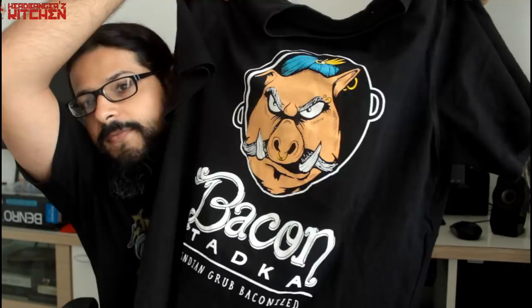We made some merchandise for Bacon Tadka and it was only available on our Indian web store, redwolf.in. A couple of people commented saying can you make this available on the USA web store as well. We have now made all the designs available on the USA web store too. It's a pretty cool pig design, and the same guy is designing the new Headbanger's Kitchen logo — his name is Gaurav Basu, a.k.a. the Acid Toad. I'll leave a link for all this in the description box below.